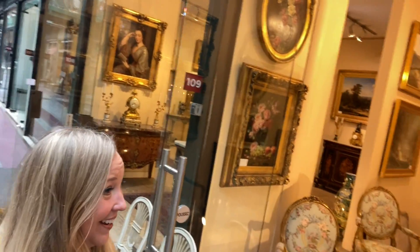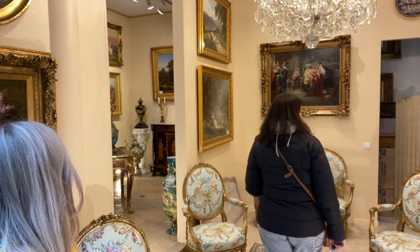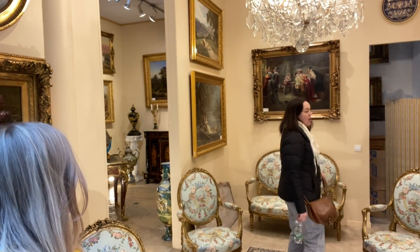Everything is so beautiful. I love, love, love these chairs.